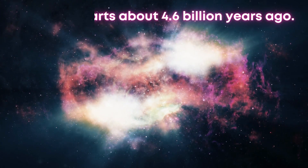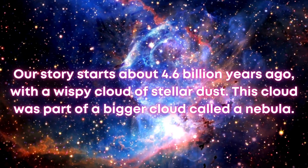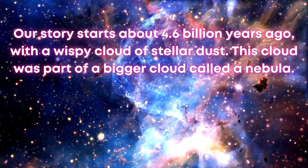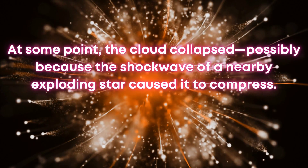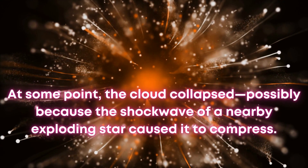Our story starts about 4.6 billion years ago, with a wispy cloud of stellar dust. This cloud was part of a bigger cloud called a nebula. At some point, the cloud collapsed, possibly because the shockwave of a nearby exploding star caused it to compress.